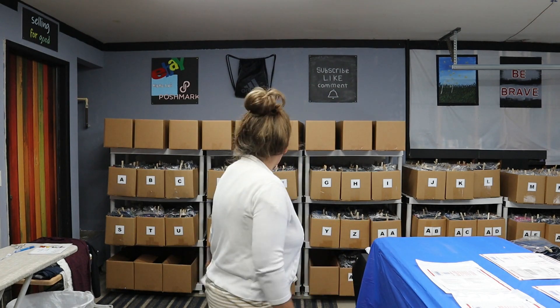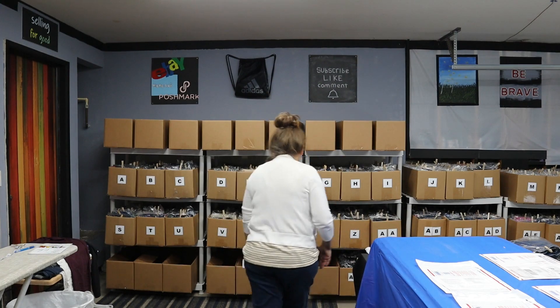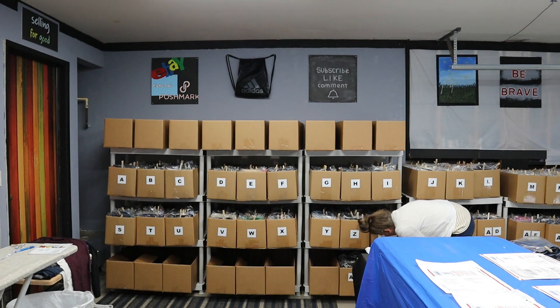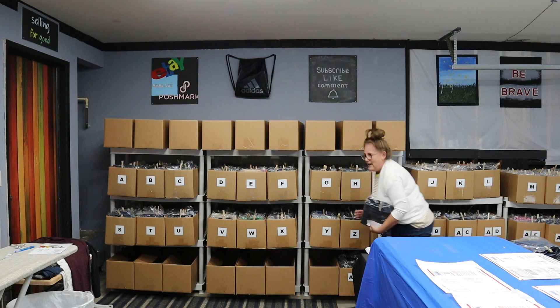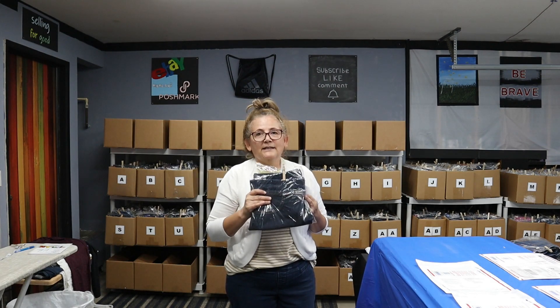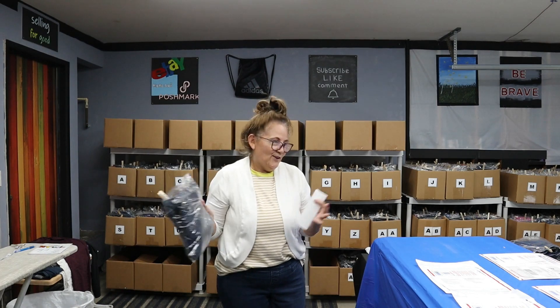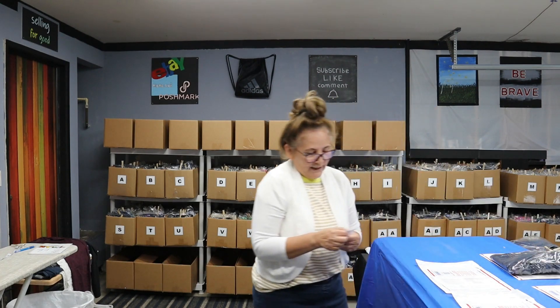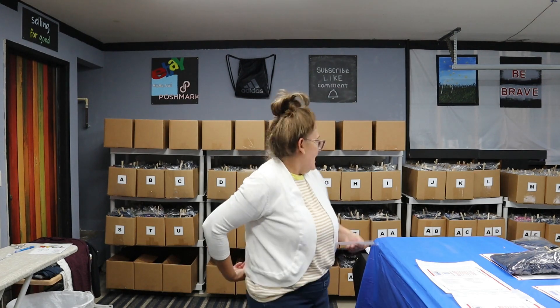The first one is a Poshmark sale and it's AL019. This brand always sells for me. Here they are — a black pair and a black denim, and this is a dark wash denim. They both sold, so they're both gone. I picked them up and this brand always moves for me. That sold on Poshmark.